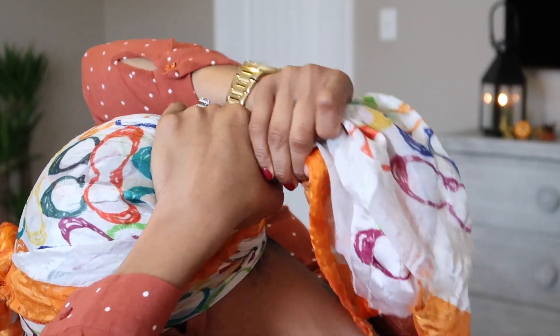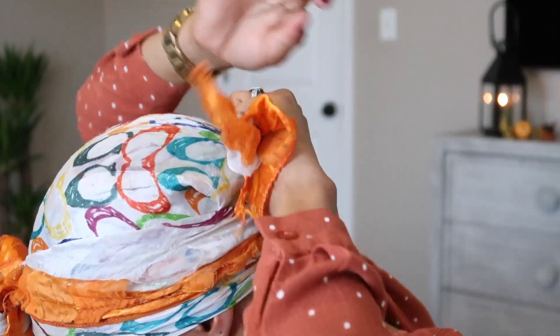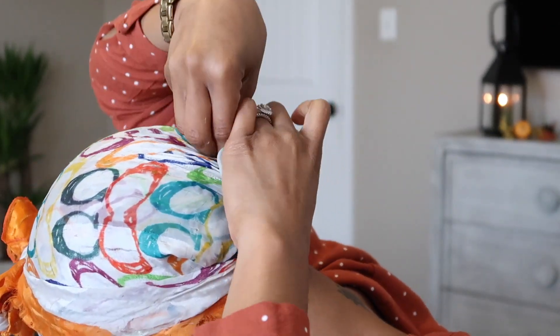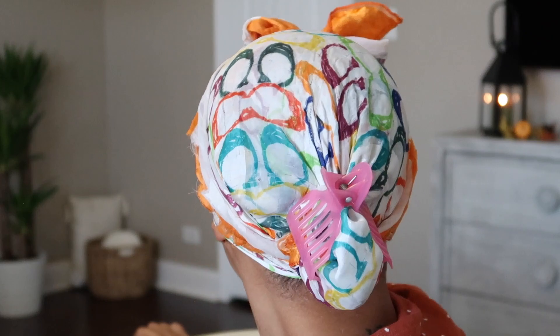I'm using my Felicia Leatherwood brush — you guys ask me about this brush a lot. I think you can order it online but it is by Felicia Leatherwood. This is by far my favorite brush for detangling. Here I'm just sectioning off the hair into two big chunks to help me manage it better. This is actually huge because with all the hair going to the back, it'll be a lot easier to get it all into one ponytail.